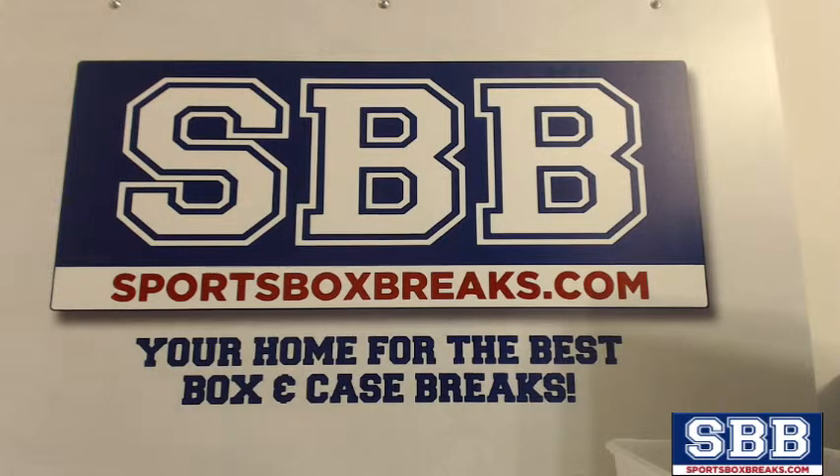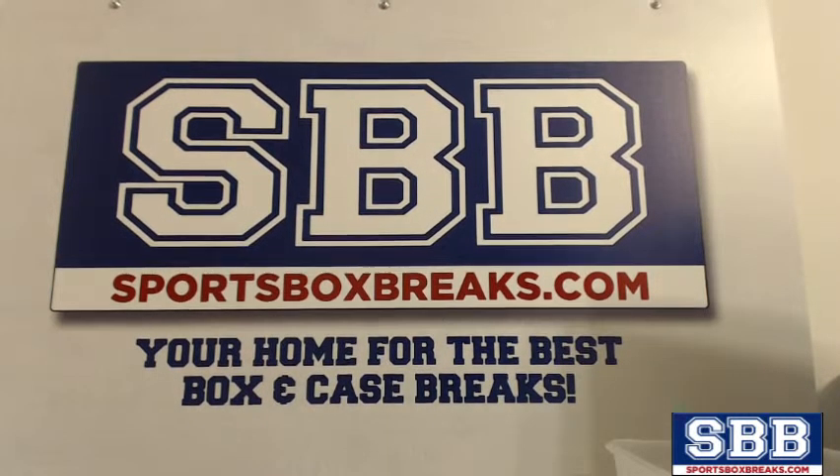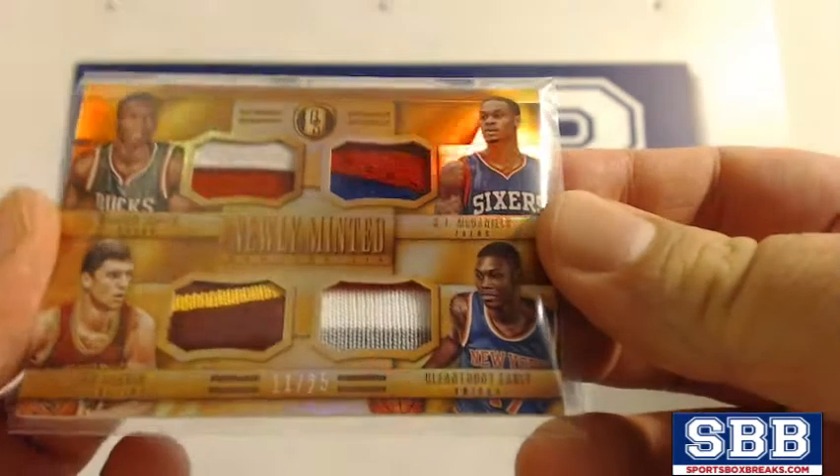What's going on everyone, this is Jason at sportsboxbreaks.com coming to you live on 7-9-2015. We're doing a random from our 14-15 Panini Gold Standard team break number four. We've got two cards to random and then some points for some hit list teams. The first card is going to be this card here.